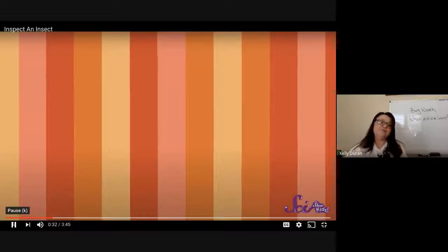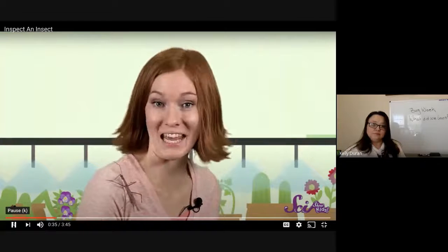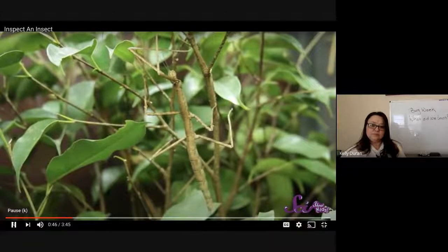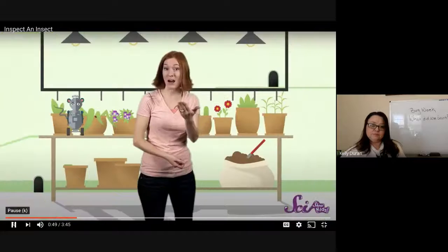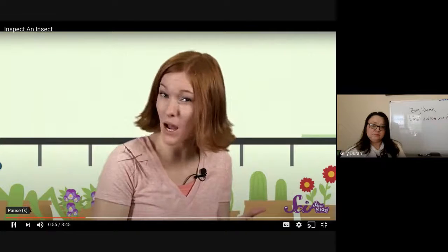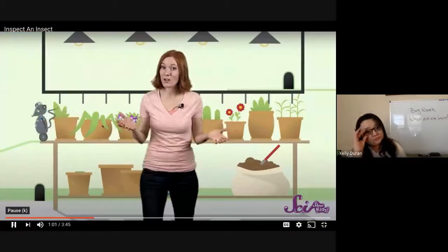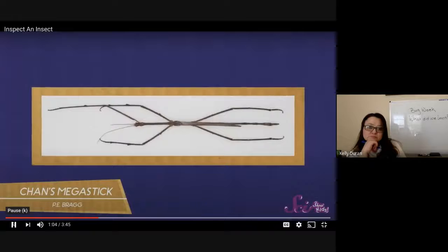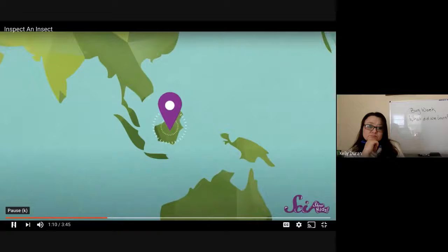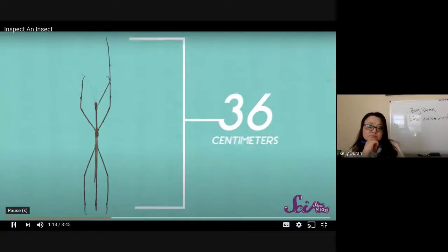Let me introduce you to one of my friends. This is Holmes, a northern walking stick insect. You can probably guess why she's called a walking stick. Northern walking stick insects are from the forests of northeastern North America, where it's easy for them to blend in with the sticks, twigs, and leaves of the woods. If you ever saw Holmes out in the wild, she'd be pretty hard to find. Holmes is bigger than most insects you probably know about, but she isn't the biggest, not even close. Probably the longest insect in the world is a distant relative of Holmes called Chan's Megastick, which can grow as long as 36 centimeters — that's as big as a rat.